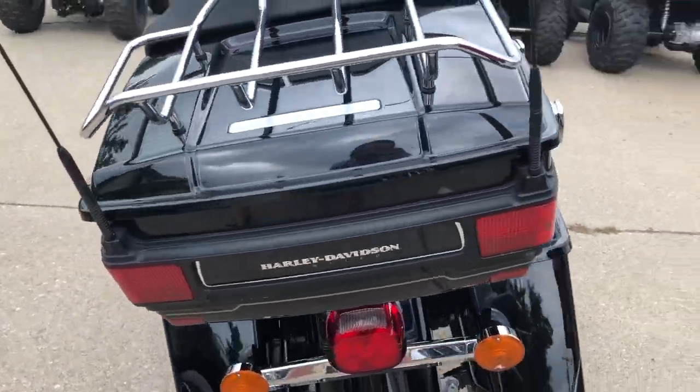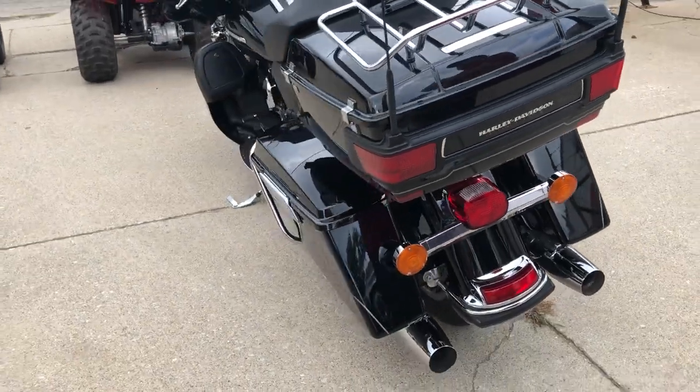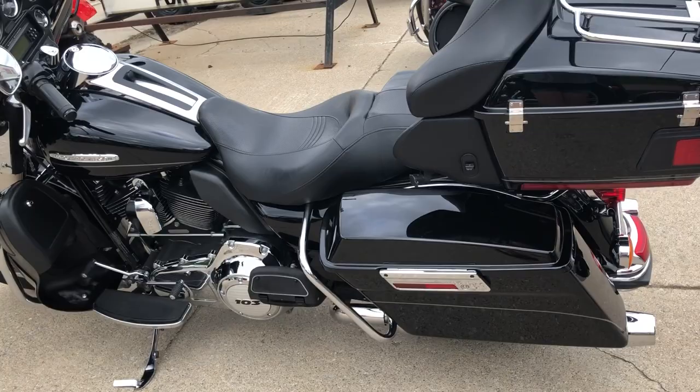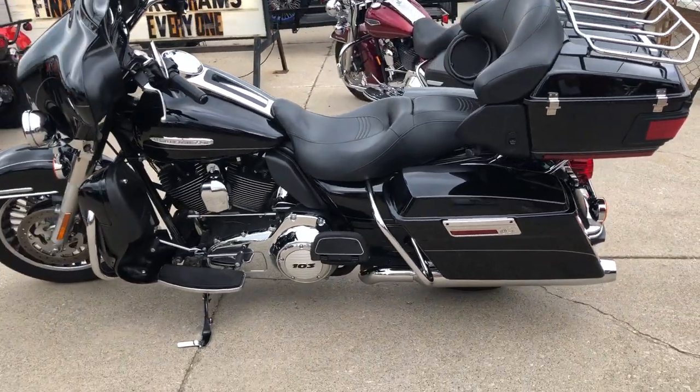Super clean bike, gloss black paint, shines like new, chrome shines bright. Just serviced at the dealership and inspected. All the fluids have been changed, and there's a warranty available.